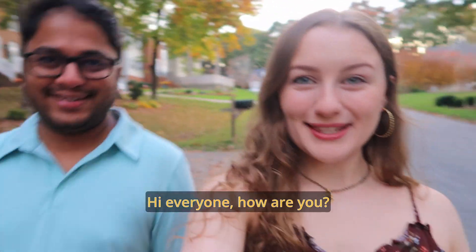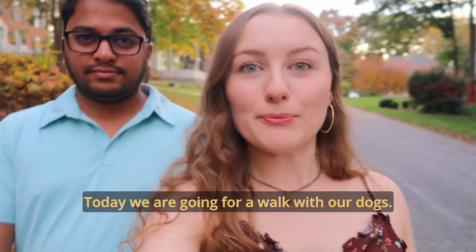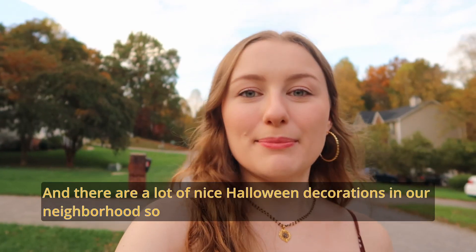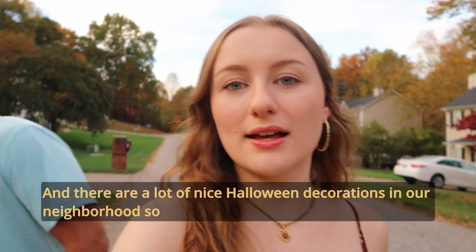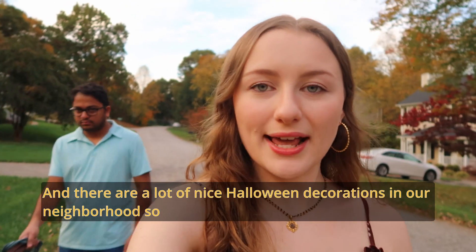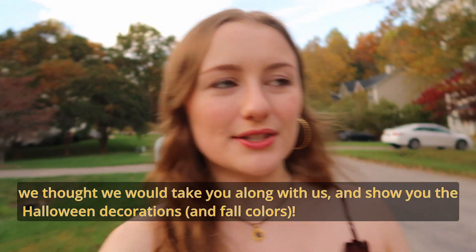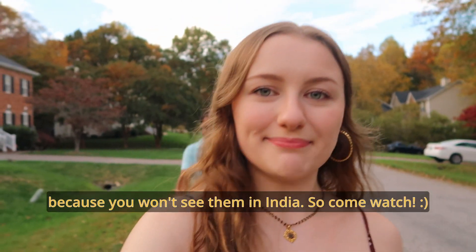Hi everyone, my name is Karim Ali, Elu Noru. My neighborhood has a lot of Halloween decorations, so we thought we would take you along and show you some of the Halloween decorations, because you won't see them in India.